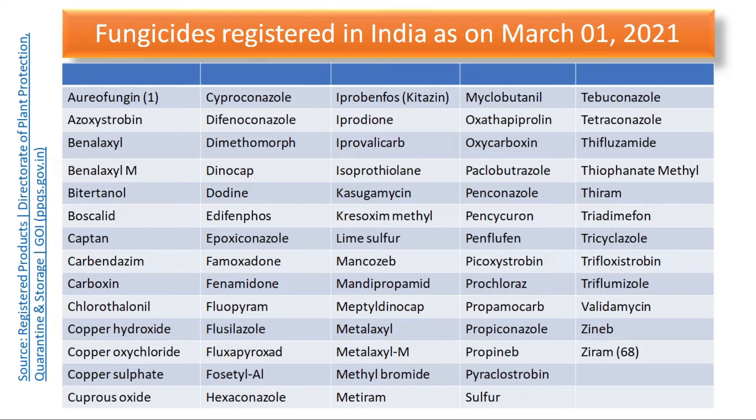This list has been prepared from a list of registered products of all plant protection chemicals, which is available on the website of plant protection, quarantine and storage. So if you want to have the complete list of agrochemicals registered for use in India, you can visit the website and get the full list. From that complete list, I extracted the fungicides.